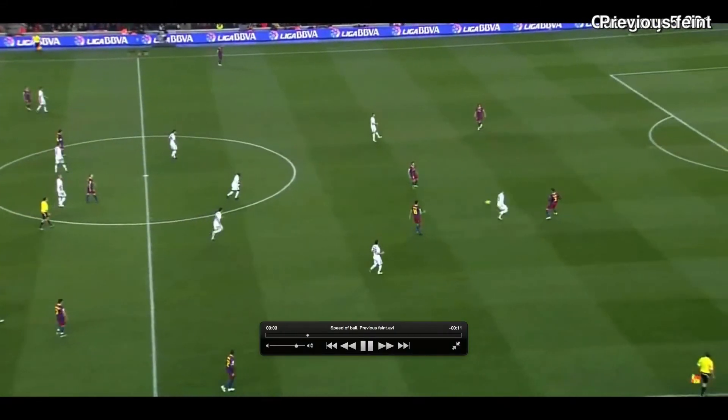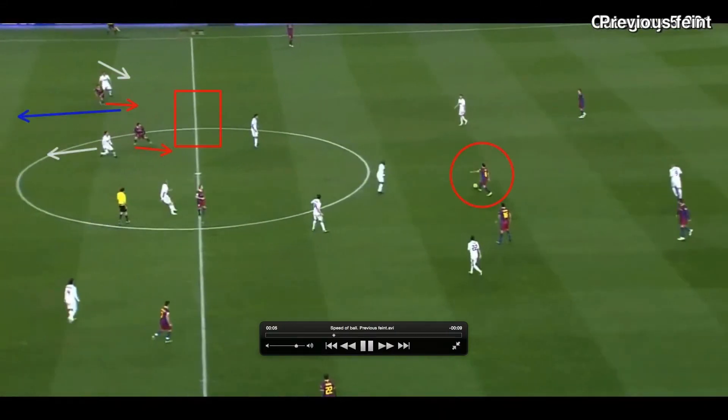Hi, I'm Iago. I'm going to talk to you about the FC Barcelona playing system, and today I'm going to talk about the previous feint. In this video we have an example of a previous feint, which is something that will also allow our players to have more speed of ball.